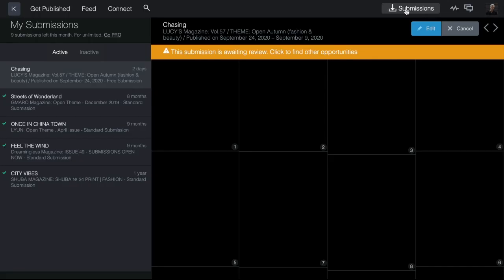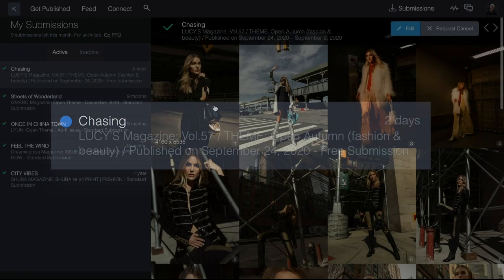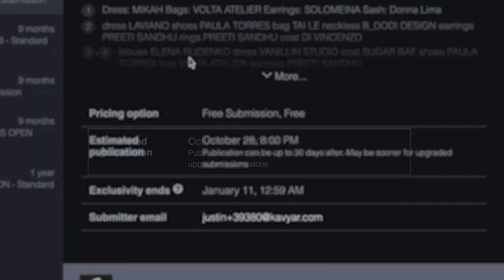If all goes well, the magazine will accept your submission. The magazine may also pass on the submission, or send you a message with questions. If accepted, you'll be able to view your estimated publication date right on the submission.